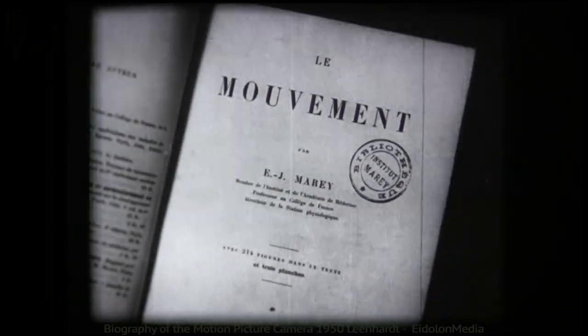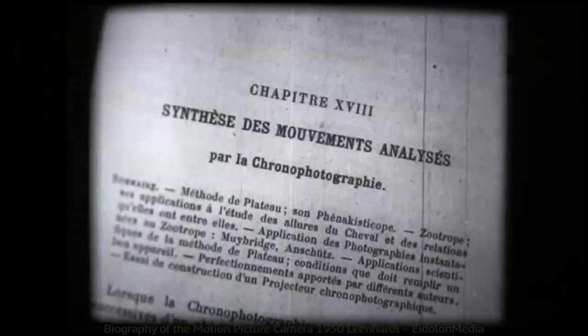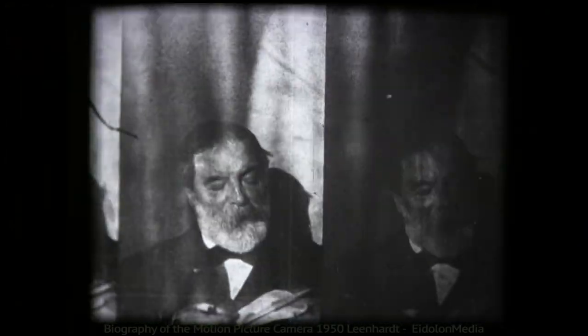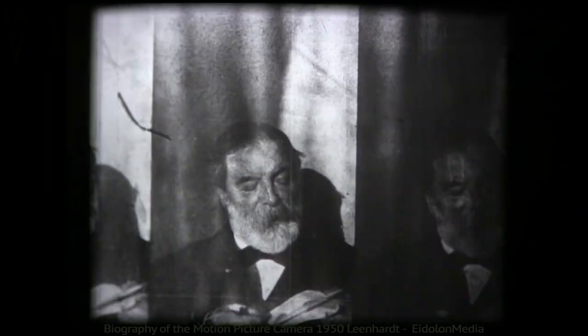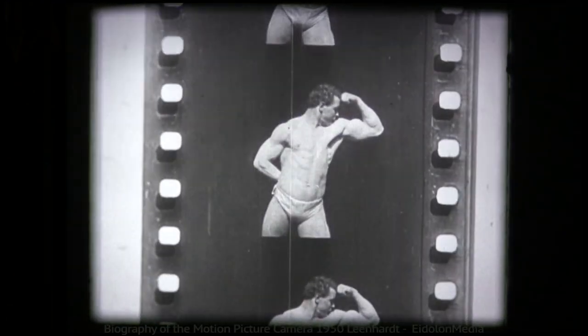But Marais was primarily interested in the analysis of movement. To make moving pictures, it was not enough to know that a movement can be broken down into successive portions — a way had to be found to photograph it. And this takes us from the contribution of the physician Marais, photographed here by his own chronophotograph, to the inventor of motion picture film itself — the same kind of film, incidentally, on which this history is now being recorded.